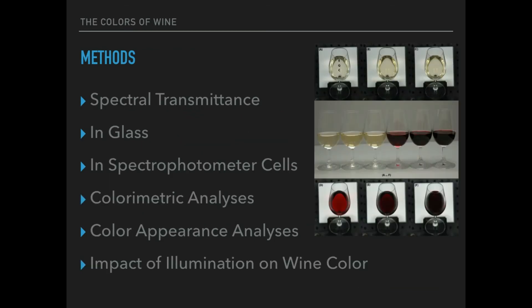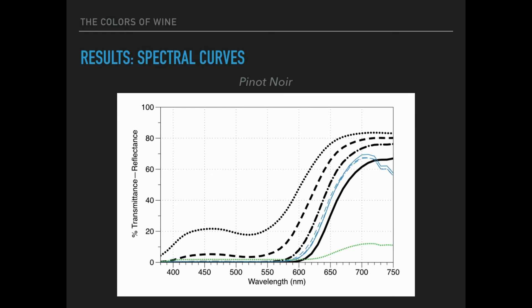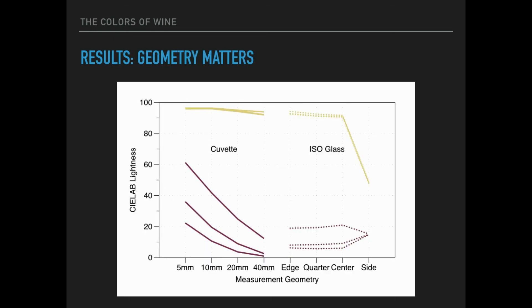In this work, six wines — three white, three red — were evaluated. They were measured spectrophotometrically using three in-glass geometries and four cuvette geometries. Color metric and color appearance analyses were completed, focused on the importance of illumination. Spectral transmittance curves illustrate the importance of measurement geometry and path length, which propagates through to colorimetric quantities to help determine which analytical geometries best simulate in-glass wine viewing.